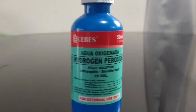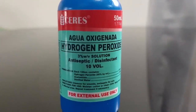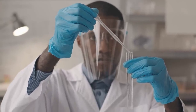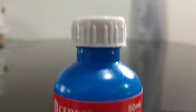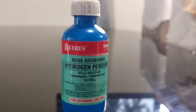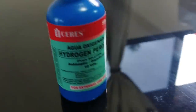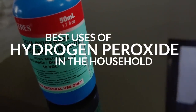Hydrogen peroxide is a chemical compound with two constituents, hydrogen and oxygen. Also commonly known as H2O2, it is a colorless liquid with a pungent odor. This odor results as hydrogen peroxide decomposes into water and oxygen gas. It is usually a 3% to 5% solution of water and has various uses in everyday life. It can function as a disinfectant, cleaning agent, bleaching agent, and more. So here are the best uses of hydrogen peroxide in the household.